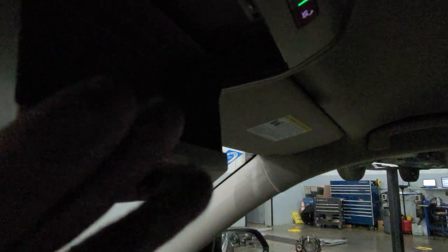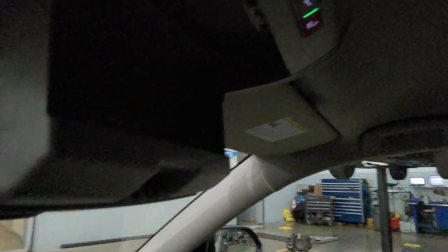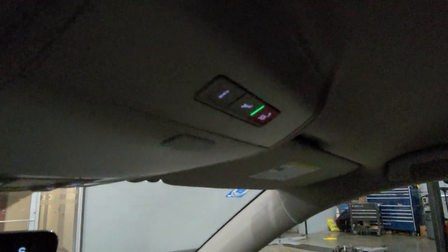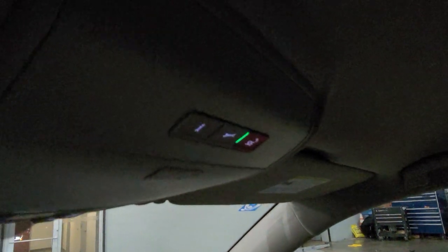Sunroof is not on this car, so you do have a sunglass caddy right here. This car does have an option to add a sunroof — it adds $1,200 to the car, not this particular one but this trim. Carnet is free for five years. There's your buttons for it right there.